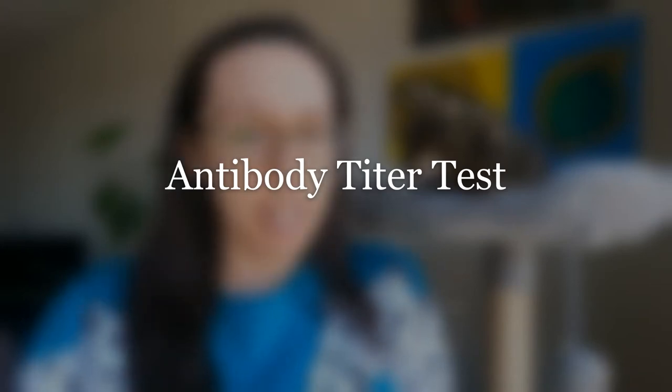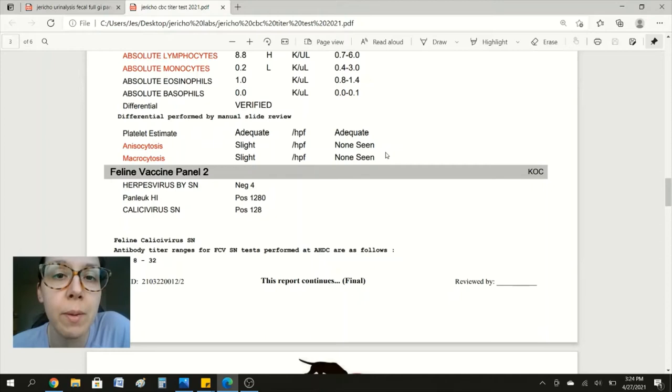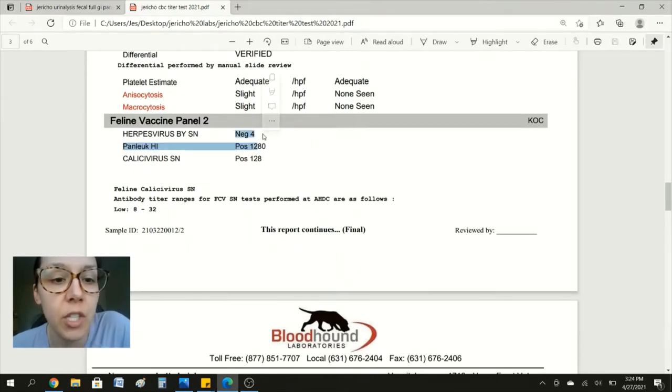The next test that you'll want to do with your cat's doctor is called an antibody titer test. This is another blood test that's going to test your cat's immunity against certain viruses and diseases. Antibody titer tests for Jericho cover both rabies and FVRCP. Right here we have herpesvirus — he's a little low, negative 4, but since Jericho is the only cat in my household he's not at risk for herpesvirus, so I decided not to vaccinate him for this even though he's low. Panleukemia results are high, meaning he is already immune to panleukemia — he has proper amounts of antibodies for it. Calicivirus is also good; he's in the positives, so he's immunized against this as well.